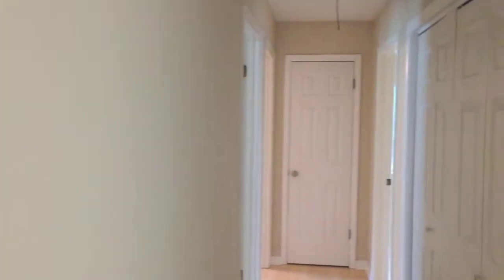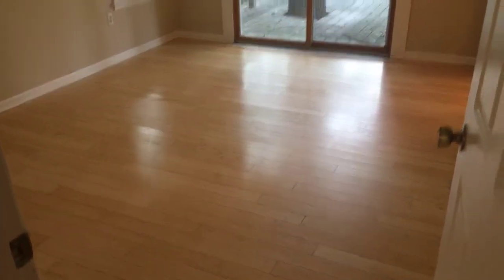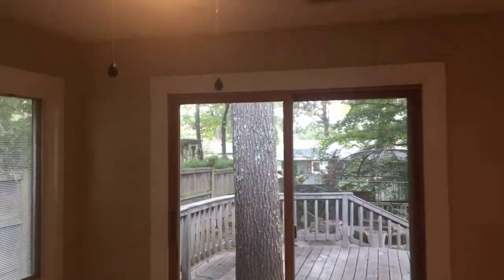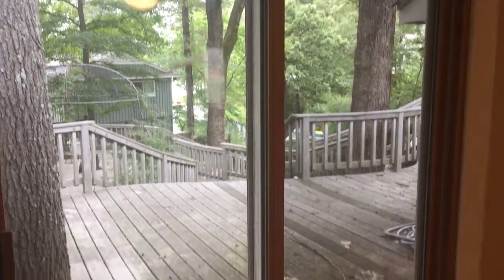As you walk down the hallway, the master bedroom sits on the back of the home with the view directly out to the backyard and the lake. We are in the master bedroom now. It does have its own ceiling fan. As you can see, the view looks directly out into the lake.